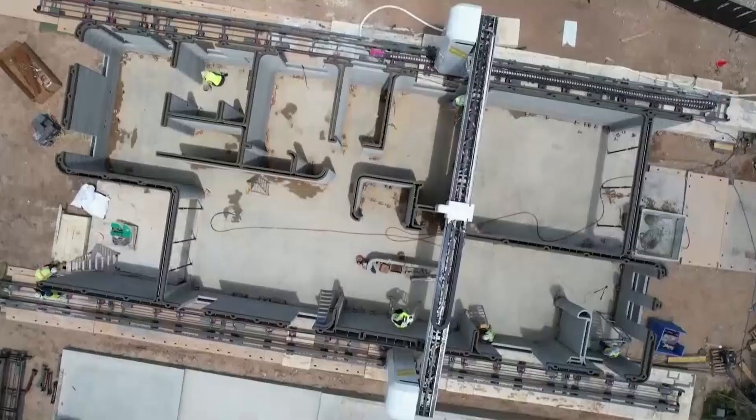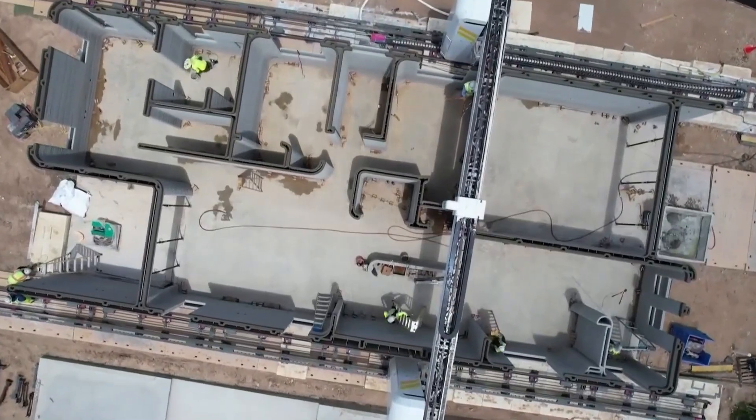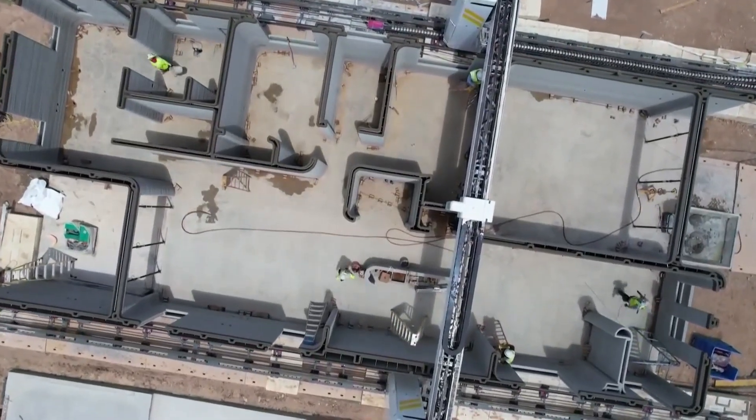Only the walls are printed. The foundation, roof, and interior are constructed traditionally by home builder Lennar.